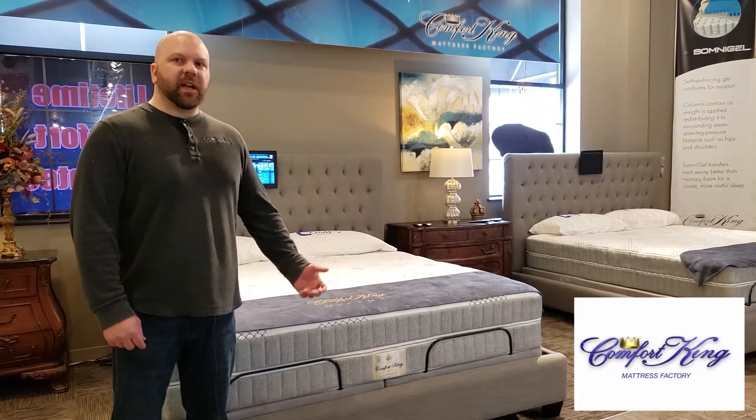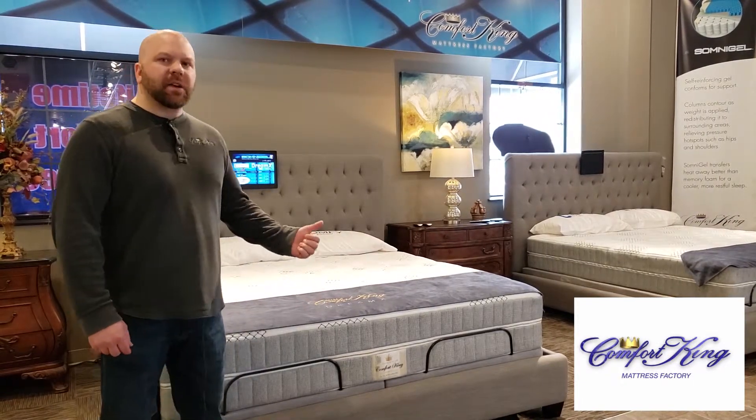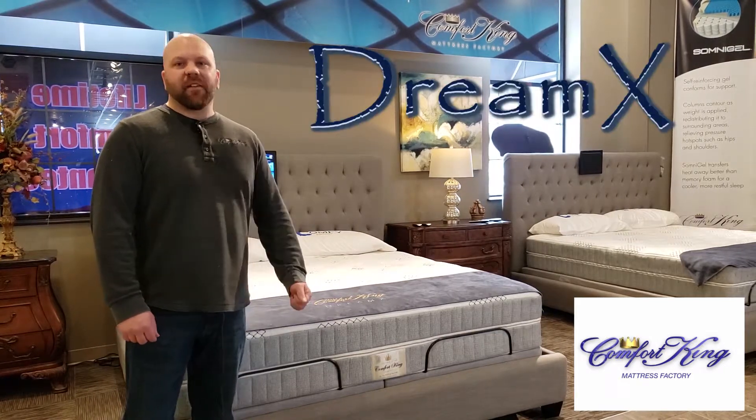Let me show you my favorite bed here at Comfort King. This is the DreamX. It's actually our number one seller, a very popular mattress.